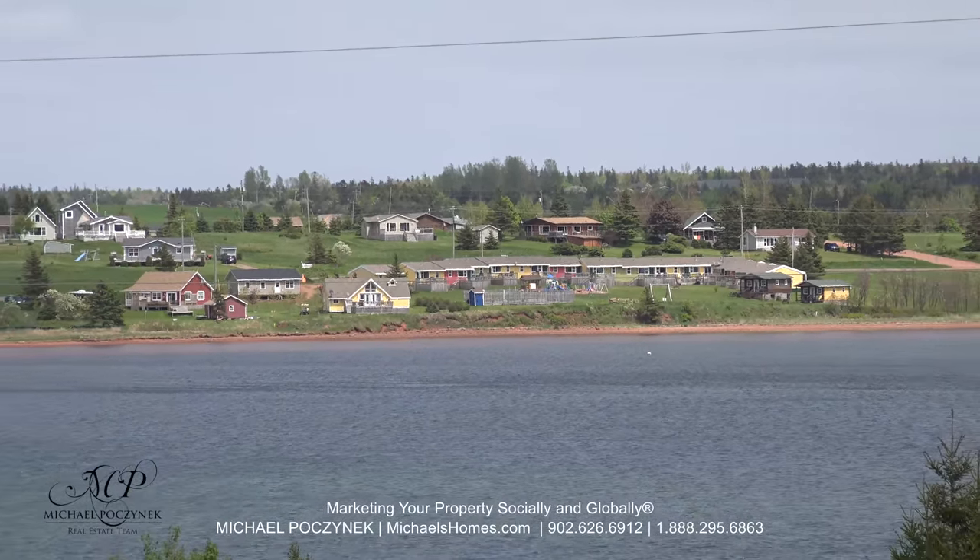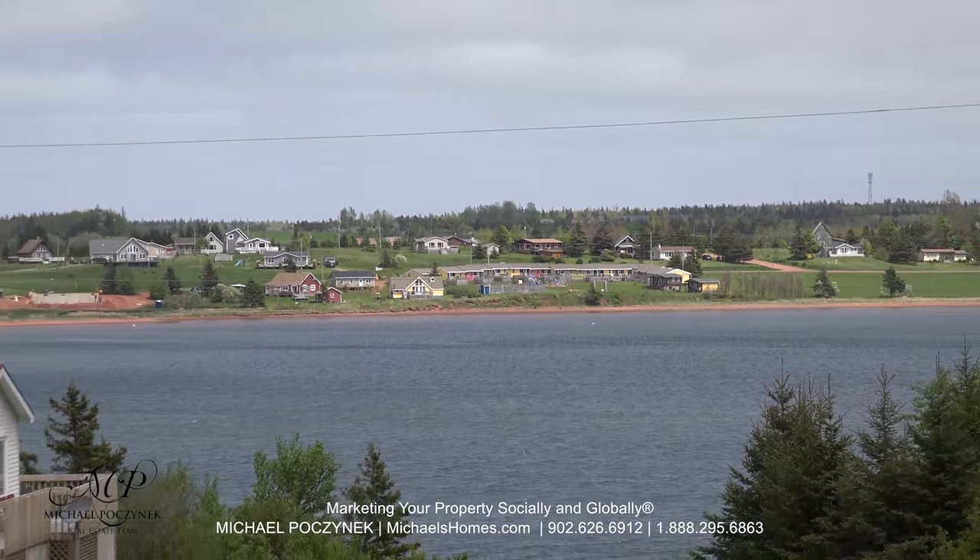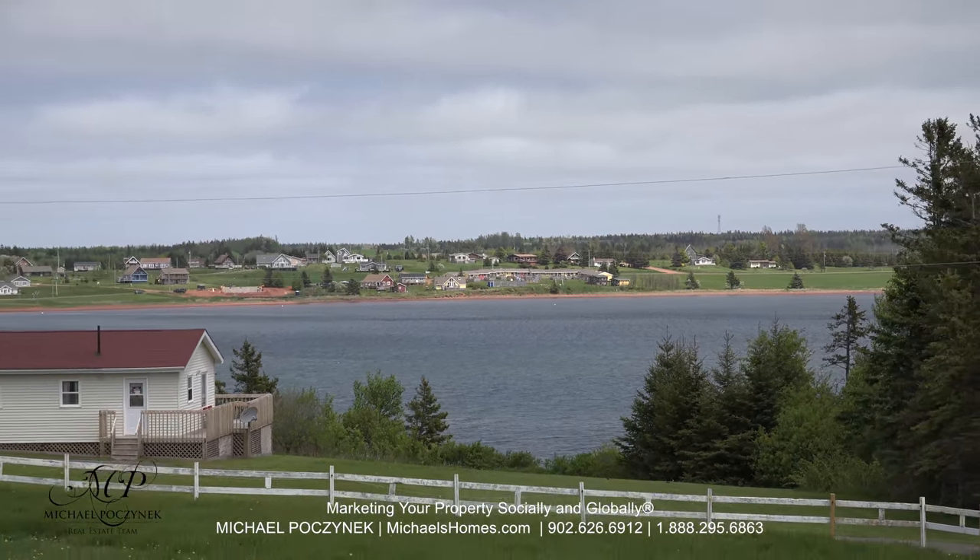Check out this spectacular water view from your very large deck that sits in front of the last two units.